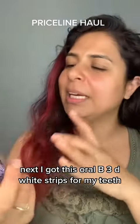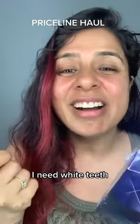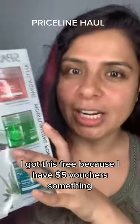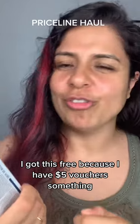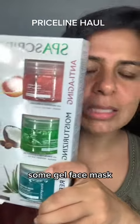Next I got Oral B 3D White Strips for my teeth — I really need these. Last but not least, I got this for free because I had a five dollar voucher. It's a Parscription some gel face mask and I'm so excited to try this.